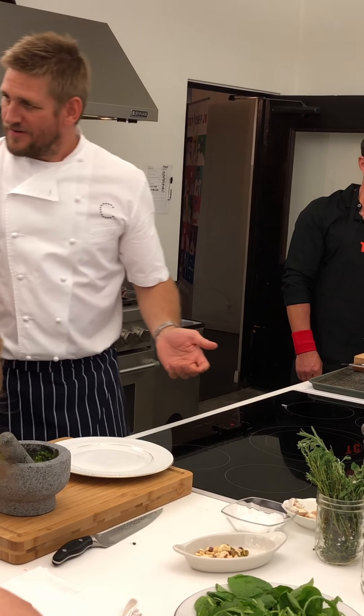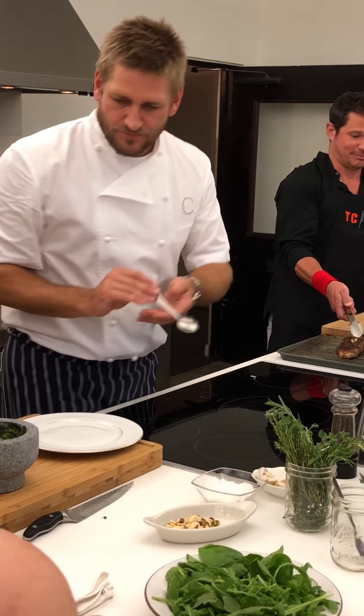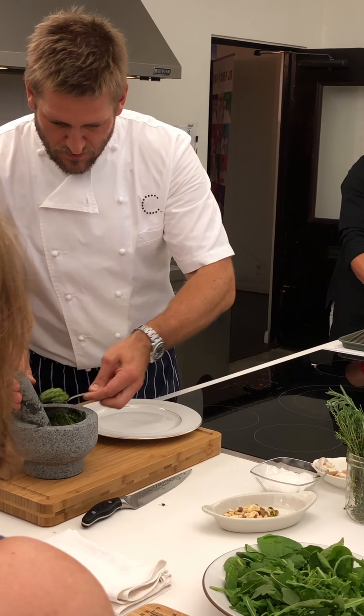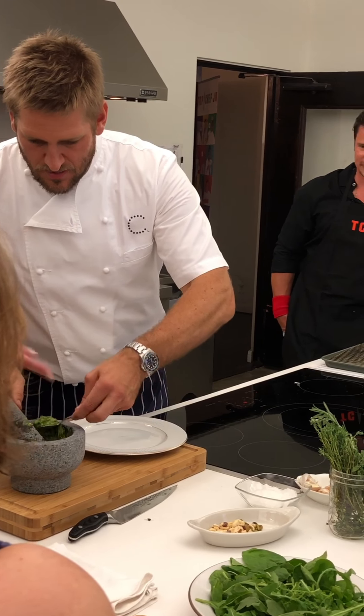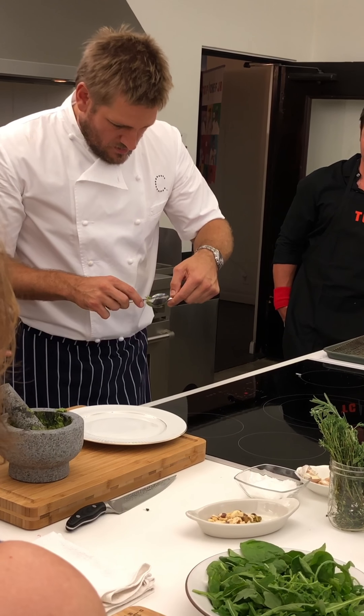Taste as you go, you guys. If you think it needs a little more salt, put it in. If you think it needs a little more basil, put it in. A little more lemon, put it in. Because that's one of the biggest things we ask them — did you taste this? This is how your guest is going to eat it, so you have to taste it — because you'll know.